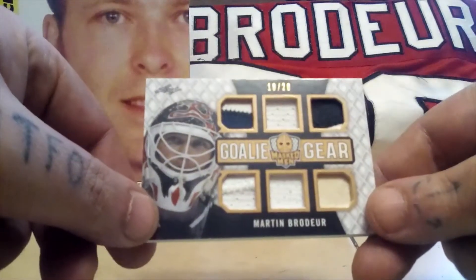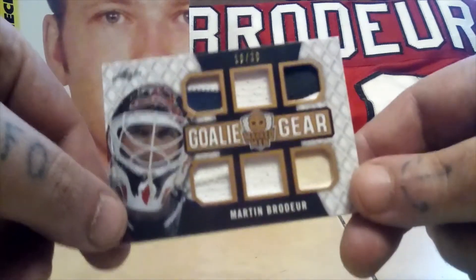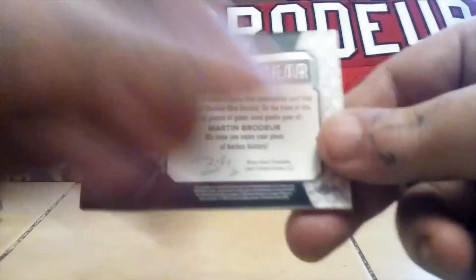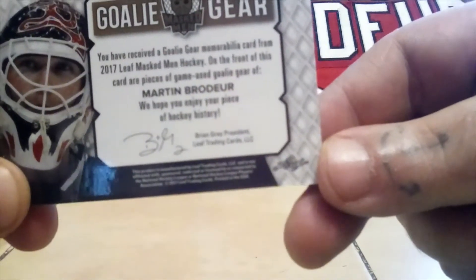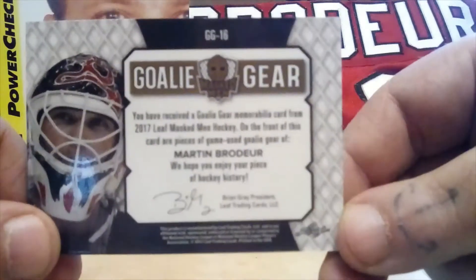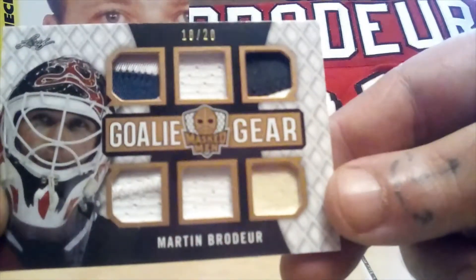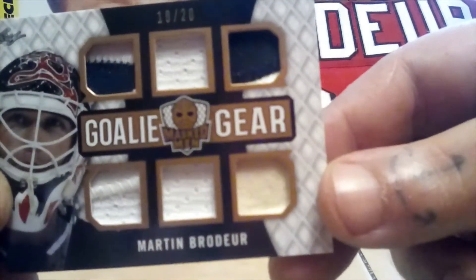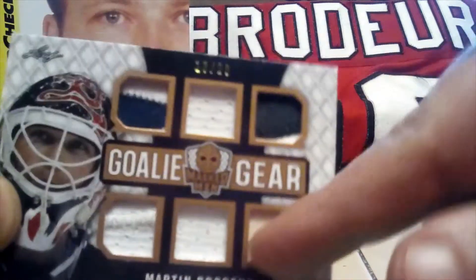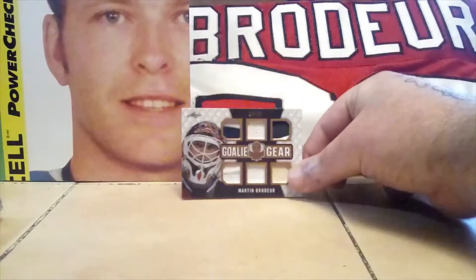First, I'll show my best cards. I have here a Goalie Gear Masked Men, numbered 18 out of 20, from Leaf. It's a really cool card — I got a good deal on two of these on eBay, from 2017. They have some different pieces on them; this one has jersey pieces, and this looks like some tape or a stick.